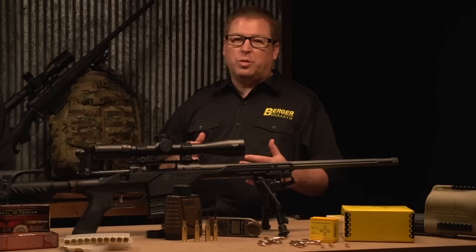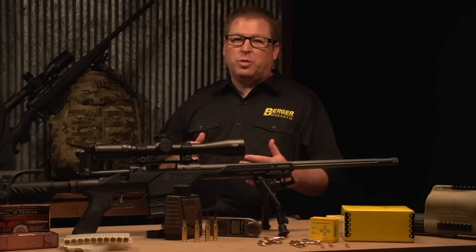When you marry a purpose-designed bullet for that type of shooting to Federal Premium ammunition, you've got a combination that's really going to be worth your while if you try that in your rifle.